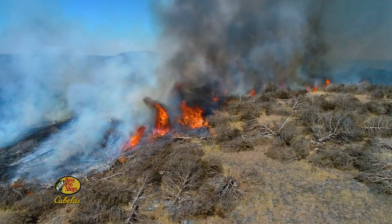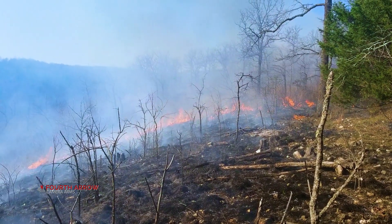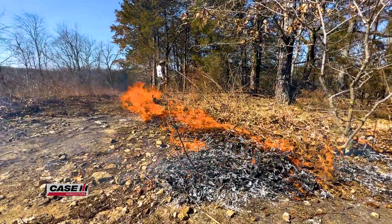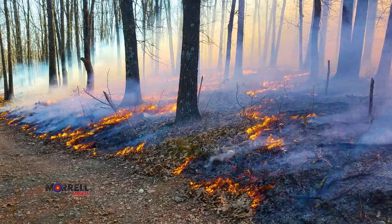If you have a heavy fuel load but there are some trees in the area you want to save, you want to do a dormant season burn before the sap is up in those trees — a colder temperature burn. That's one way you can help ensure saving those trees, in addition to removing the fuel from several feet around the base of that tree.